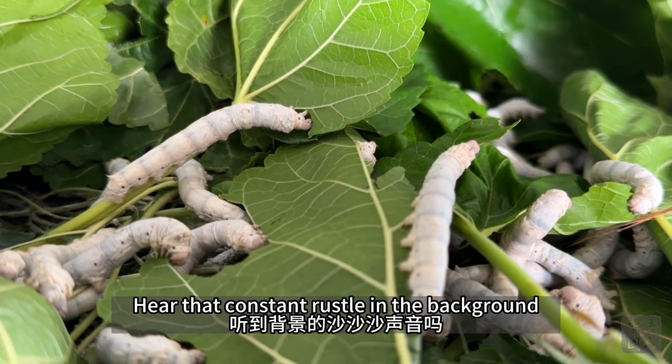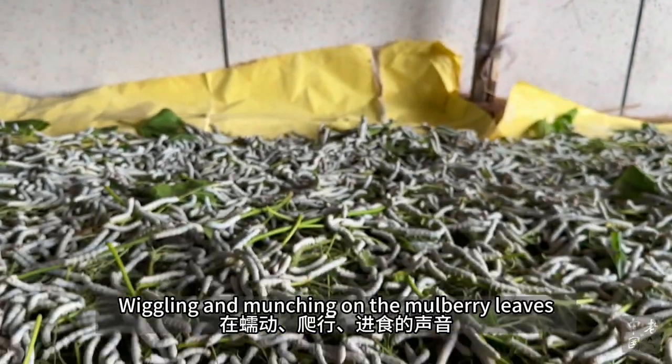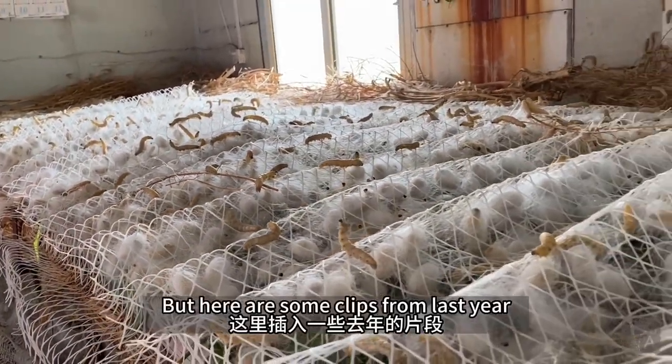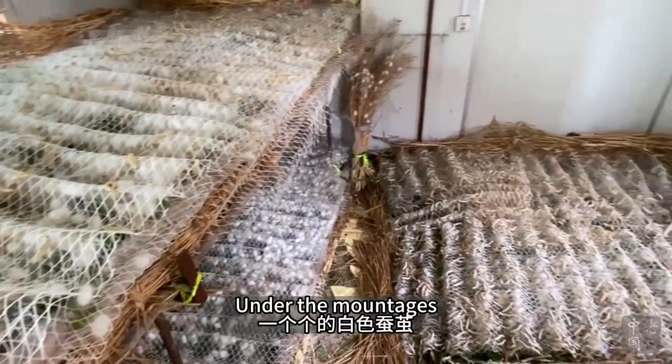Hear that constant rustle in the background? It comes from the tens of thousands of silkworms wiggling and munching on mulberry leaves. After another week, the worms started to spin silk. I didn't get footage of that this year, but here are some clips from last year. Notice the many white fuzzy cocoons forming.